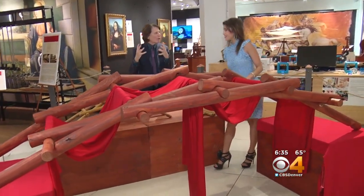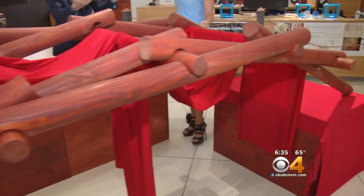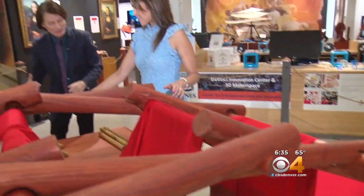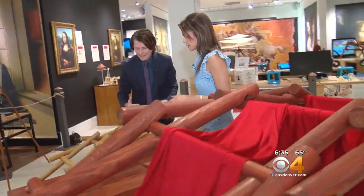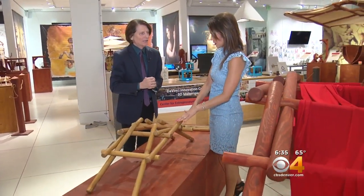Da Vinci had over 44,000 inventions, of which only 14,000 survived. This is his portable bridge, and actually we can put it together here at the exhibit. Want to help put it together? I do see that you have this, and I know families can come in. This is a very interactive exhibit, so tell us about how you're putting this together.